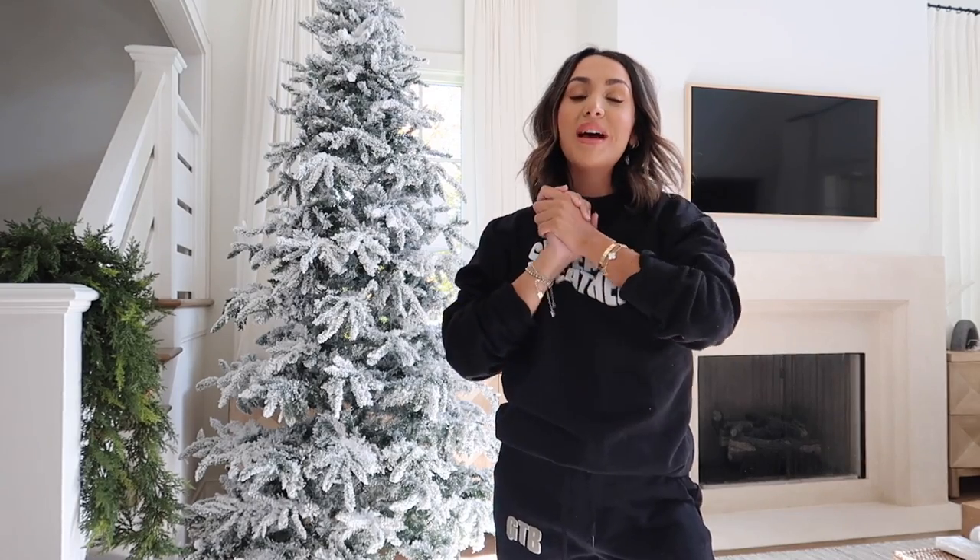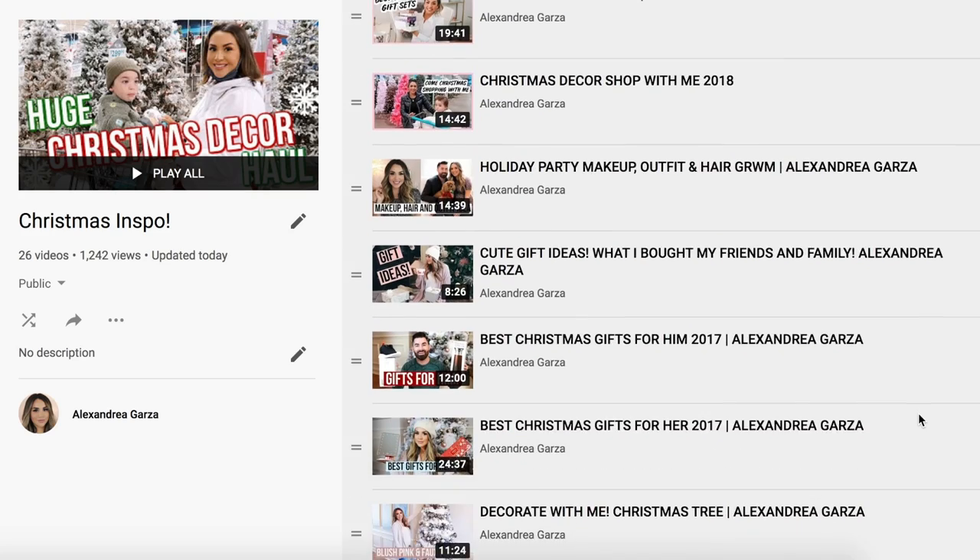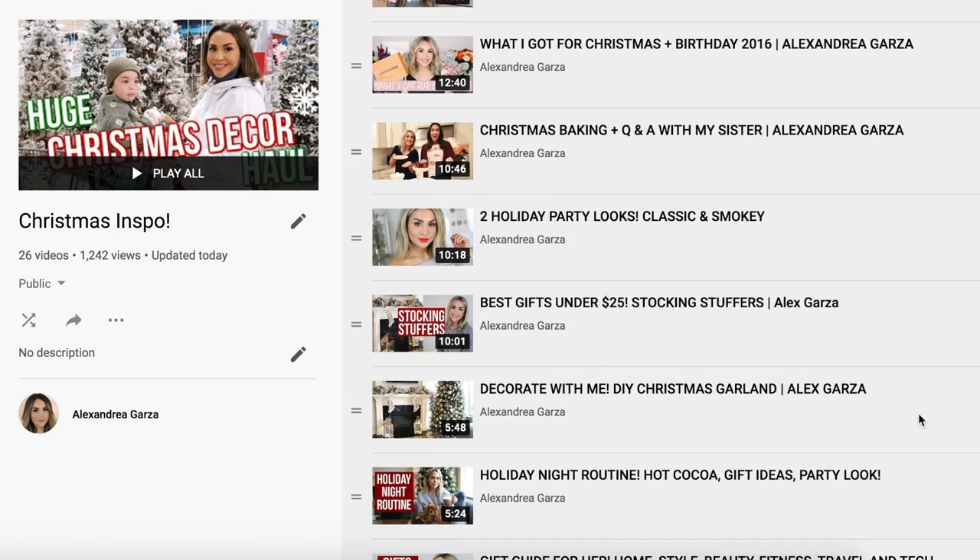Welcome back! Today's video is my favorite to film every year — decorating my house for Christmas. I have a huge playlist of Christmas decorate-with-me videos. This year is really exciting because I polled you guys on Instagram to pick the theme, and it's totally different than anything I've ever done before. We're going more traditional this year.